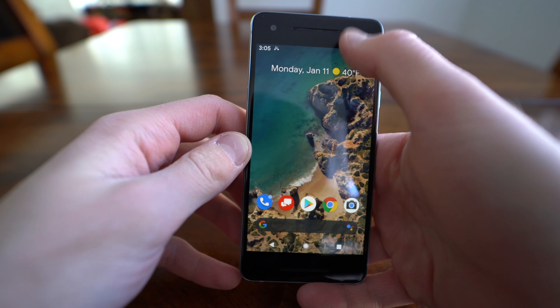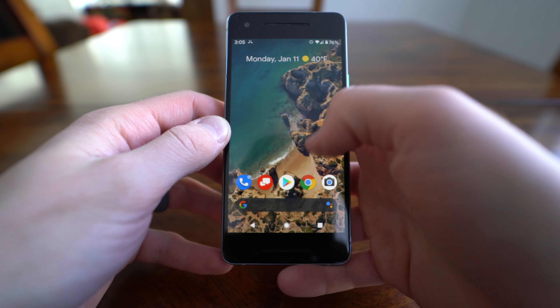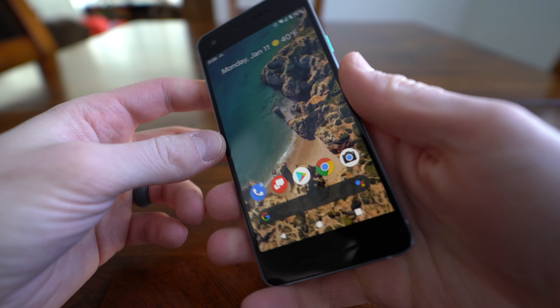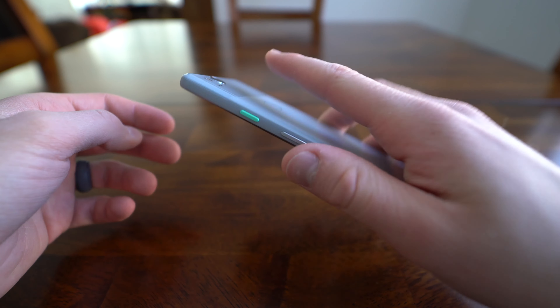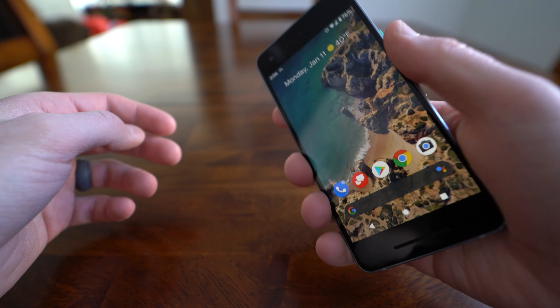The speed on this device is actually pretty good for being four years old — it's usable. You can swipe around, open apps, do whatever you need to, and there isn't much lag. It's a little slow here and there depending on what you're doing, as you'd expect with a four-year-old device. But it's not bad — I've definitely used newer devices with a much worse experience.